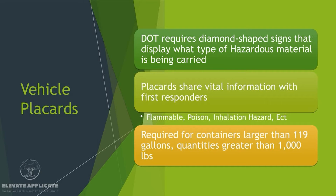Let's talk about vehicle placards. The DOT requires diamond-shaped signs that display what type of hazardous material is being carried. Placards share vital information with first responders — information like: is it flammable, is it poisonous, is it an inhalation hazard, etc. They're required for containers larger than 119 gallons or quantities greater than 1,000 pounds. So what you're carrying will dictate whether you need placards.